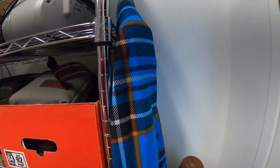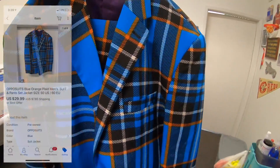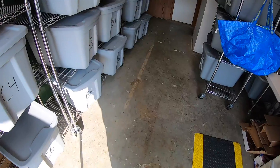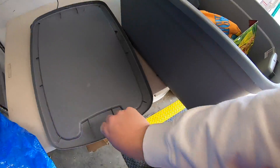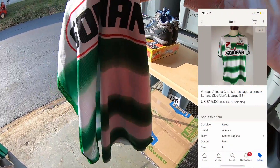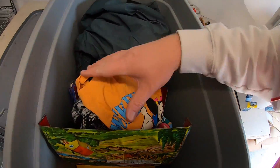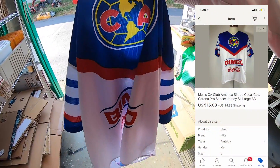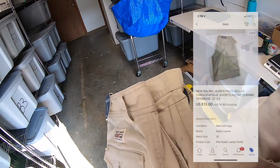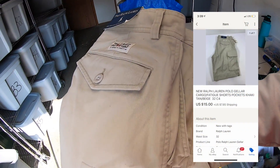Next thing going out is a suit — I left it hanging so it wouldn't get crumpled up in a bin. I had it listed for $39.99 and took a best offer of $29.99 plus shipping. Also sold two soccer jerseys to the same buyer — one took a best offer of $15 plus shipping, and the other also sold for $15 plus shipping. Sold a pair of Polo Ralph Lauren shorts I picked up at a garage sale for a couple bucks — took a best offer of $15 plus shipping.